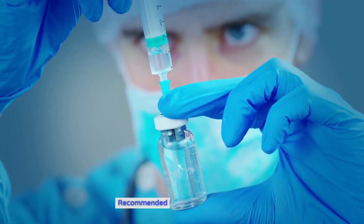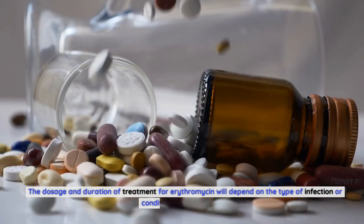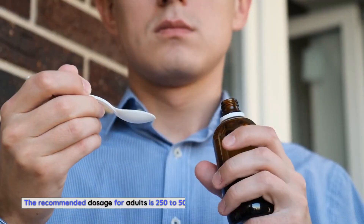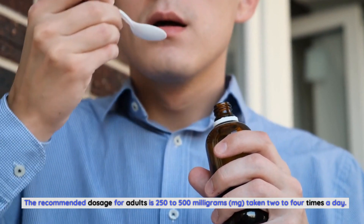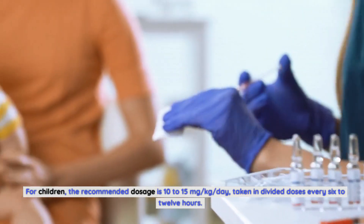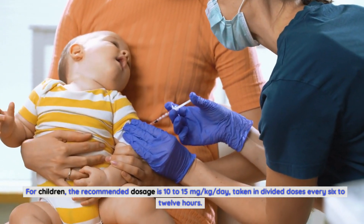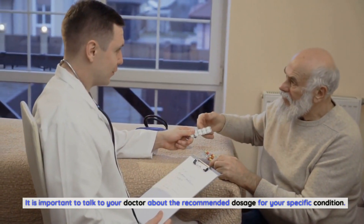Recommended doses of erythromycin. The dosage and duration of treatment for erythromycin will depend on the type of infection or condition being treated. The recommended dosage for adults is 250–500 mg, taken 2–4 times a day. For children, the recommended dosage is 10–15 mg per kg per day, taken in divided doses every 6–12 hours. It is important to talk to your doctor about the recommended dosage for your specific condition.